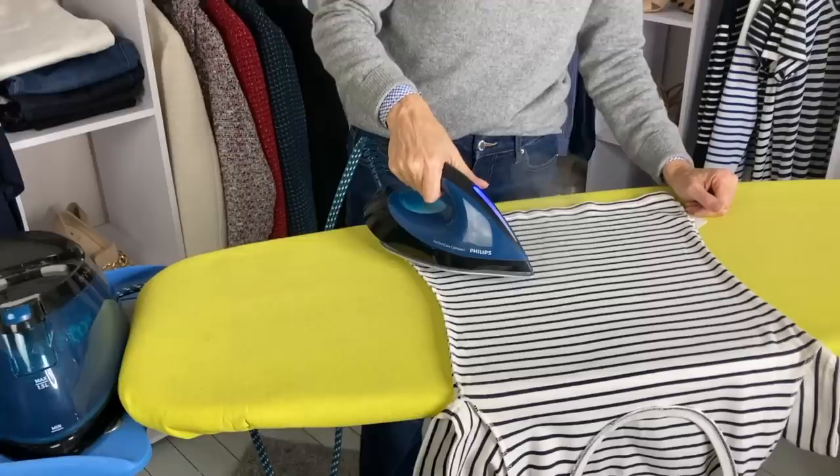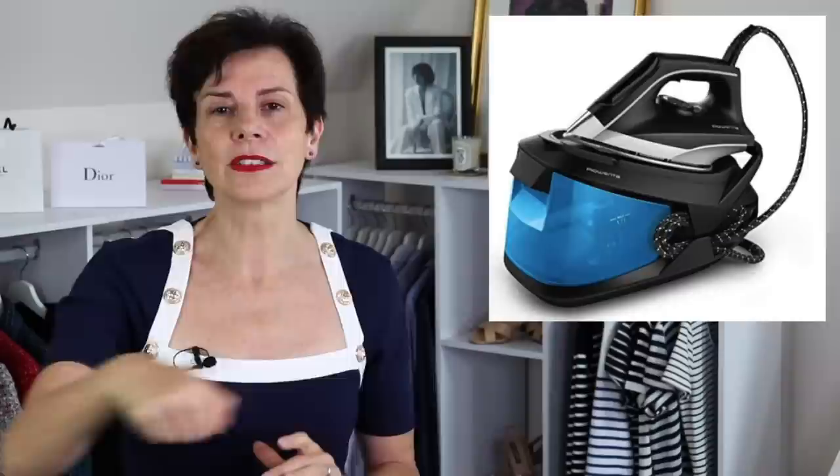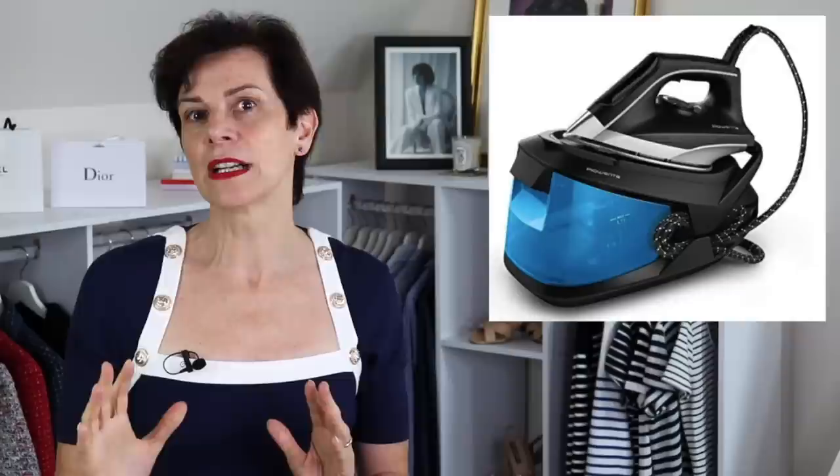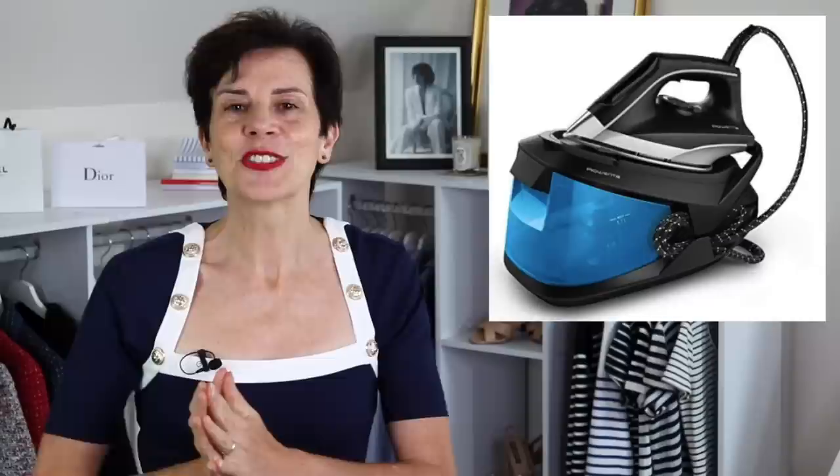Another item I would not be without is a good iron — specifically a good steam iron. The best one I have found is an iron with its own steam generator. You have the steam station and the iron on top, you fill up the reservoir with water, it lasts quite a while, and it really eliminates creases very well. You don't have to iron for five minutes per piece — just one pass and that piece is done. I bought my iron station in France so I could not find the same one on Amazon, but I will put a link to something very similar. If you have never tried one of those steam irons, it makes the ironing chore a pleasure.